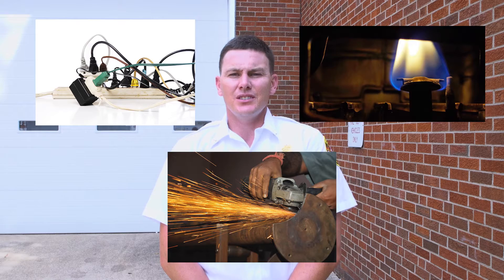The best way to store gasoline is in a well-vented location separate from the home. This location should have no electric, open flame, or any other source of ignition.